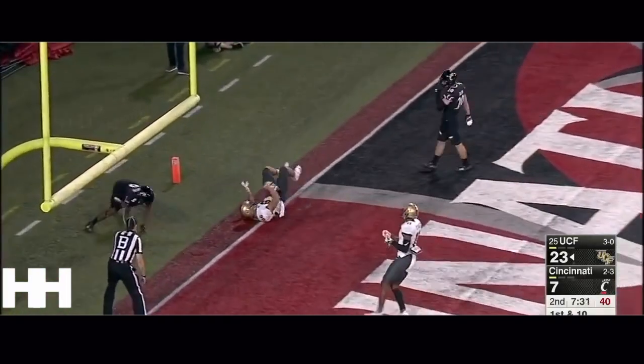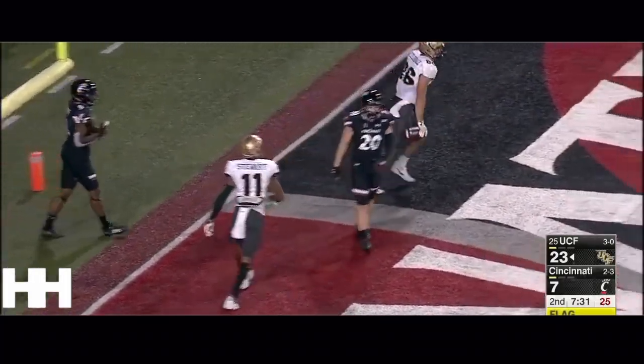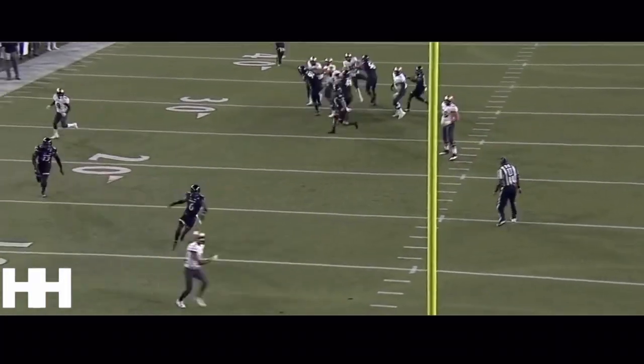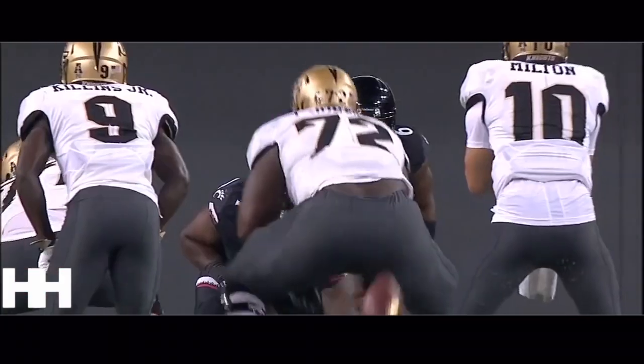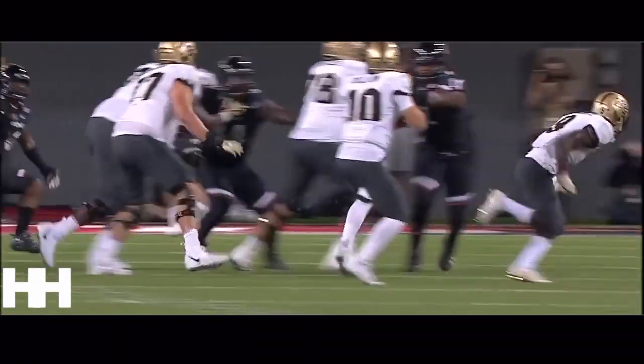Towards the end zone — did he bring it in? Inbounds, yes. Touchdown UCF. The Lubiali with a touchdown grab in the back of the end zone.